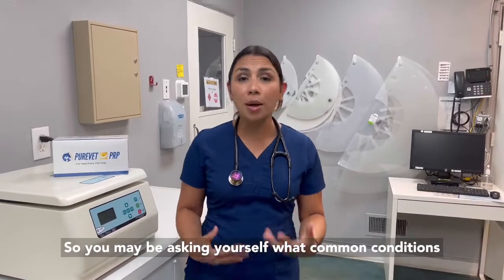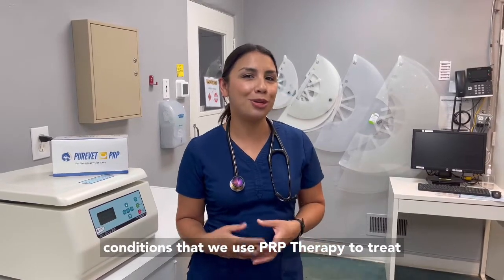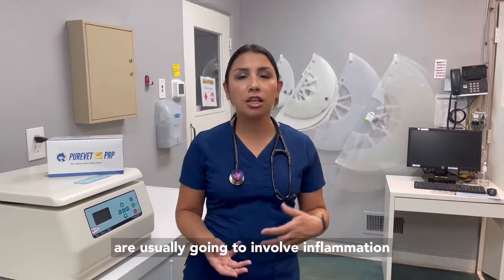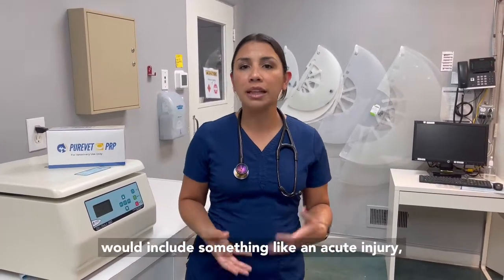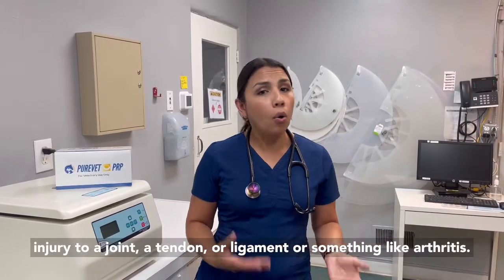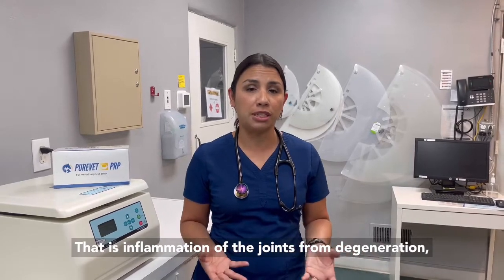So you may be asking yourself what common conditions can be treated with PRP therapy? Some of the conditions that we use PRP therapy to treat are usually going to involve inflammation or degeneration. Inflammatory conditions would include something like an acute injury, injury to a joint, a tendon or ligament, or something like arthritis, which is inflammation of the joints from degeneration.